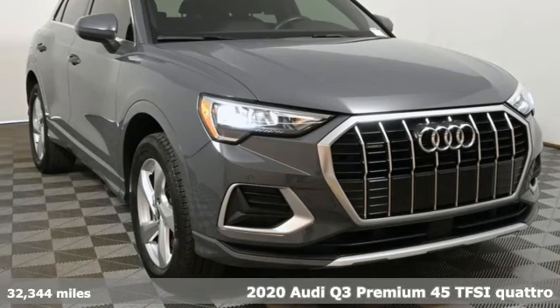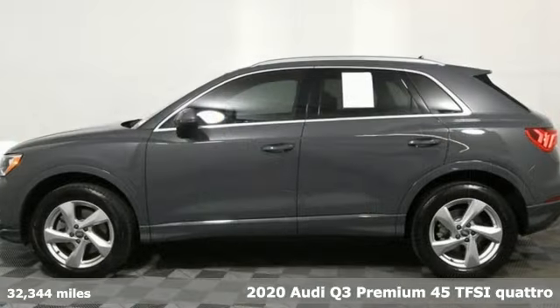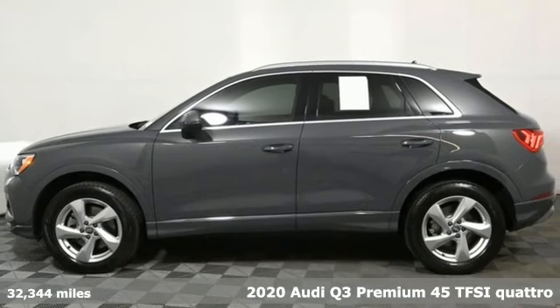It's a 2020 Audi Q3. Revolutionary engineering, progressive design, Audi.